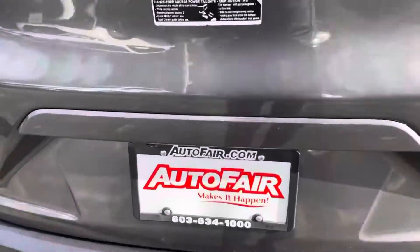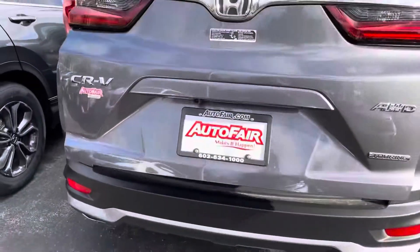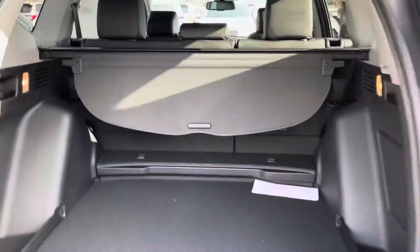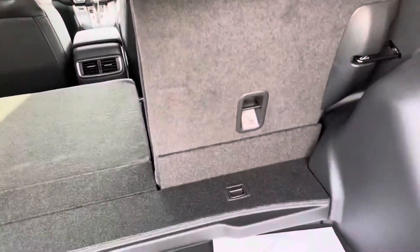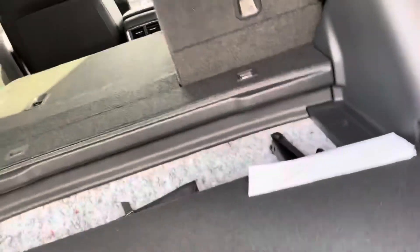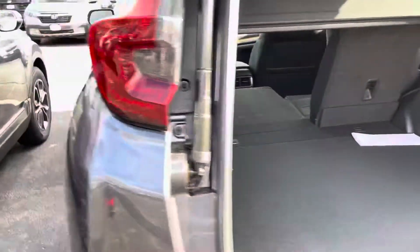This has the hands-free feature so I just kick my foot and your doors will open by just holding the key in your hand or your pocket or your pocketbook. The seats will fold down into a 60-40 split and then also this can come up and create a flattened shelf. So I'm just going to kick my foot again and there it goes.